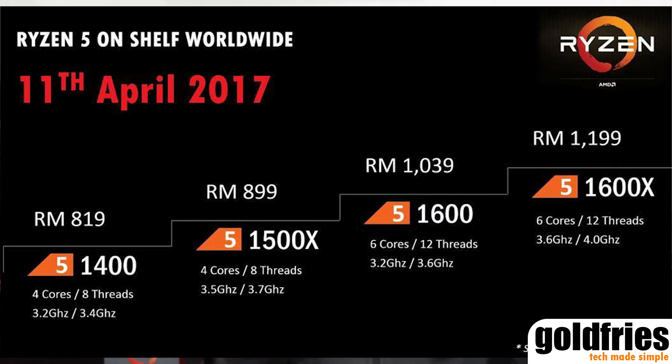Now that we have the introduction of the Ryzen 5 models 1500x and 1600x settled, let's have a look at the performance. I will have synthetic benchmarks, real-world benchmarks using Adobe Premiere Pro, and of course the gaming benchmarks.